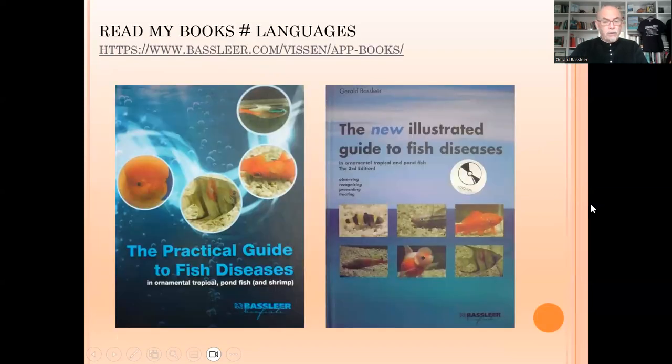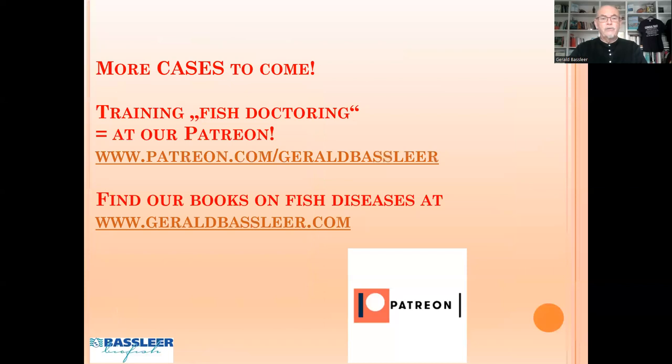My books are your guidelines to do the best treatments and give you the best advice for diagnosis. You can also get training on fish doctoring at my Patreon, which might help you to become a more specialized aquarist if these cases haven't already helped you. This was case 208 — subscribe to see many more cases and learn about fish diseases. Thank you for watching.